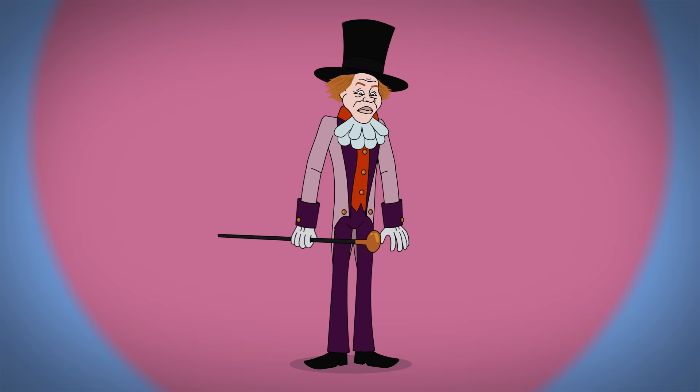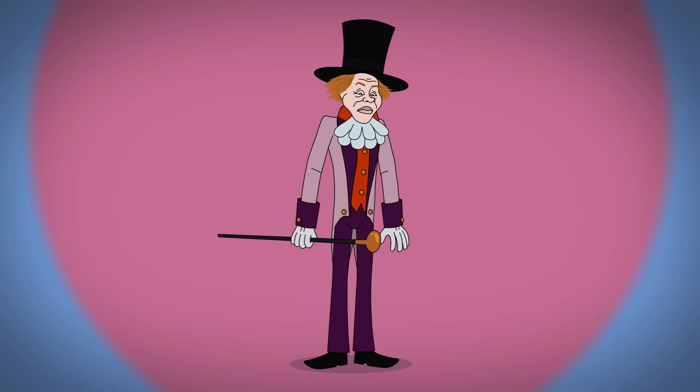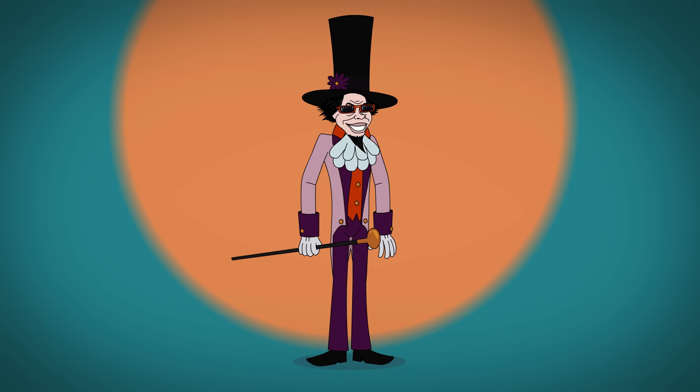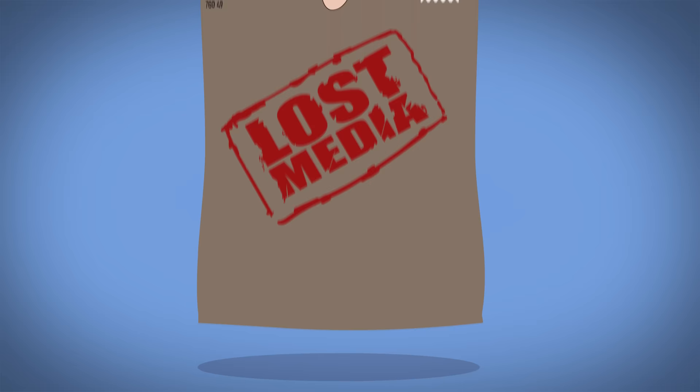The Swedish motion comic Wonka wears a faded pink jacket, purple pants, white joppo, and a taller top hat with an added flower. He also has black wispy hair, a book-accurate goatee, and is fairly short. Although this version is almost entirely lost media.